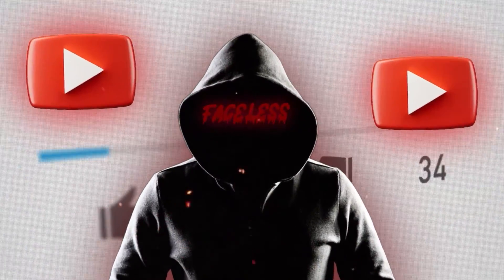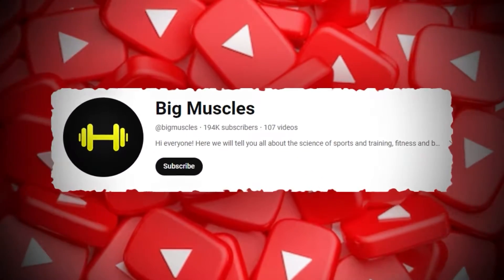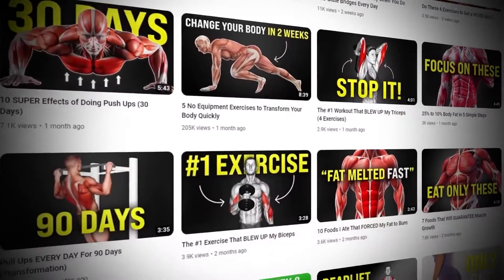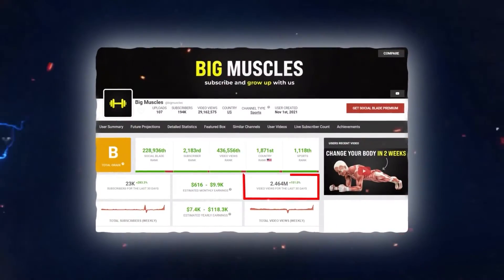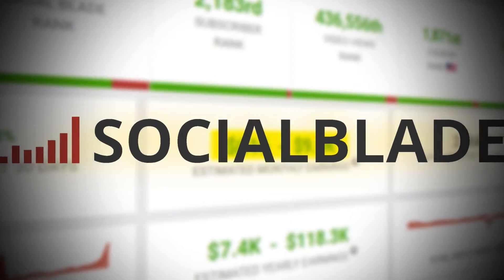Faceless fitness channels are blowing up on YouTube and making thousands of dollars a month in this evergreen niche. Take the channel Big Muscles for example. This channel doesn't show its face or use its own voice and is still getting 1.7 million views a month and making $6,000 a month according to Social Blade.